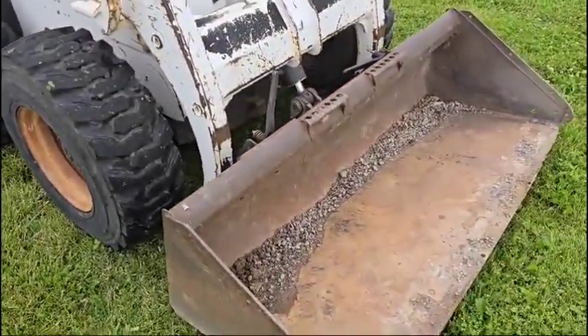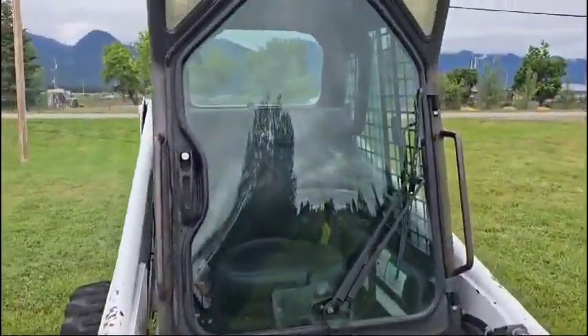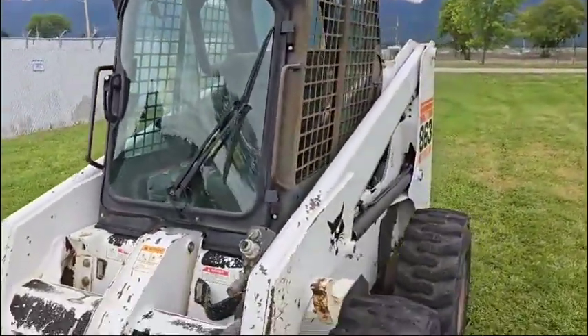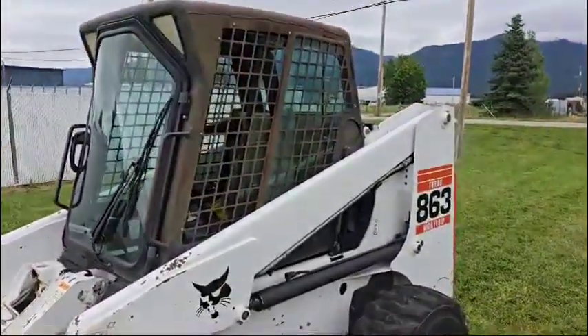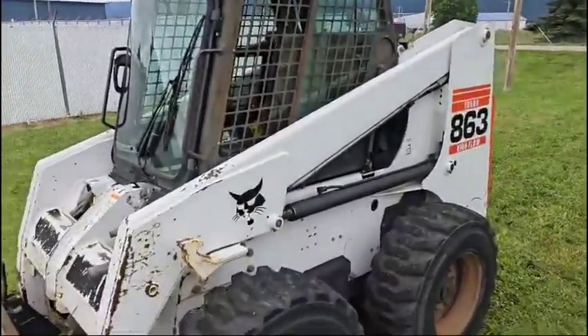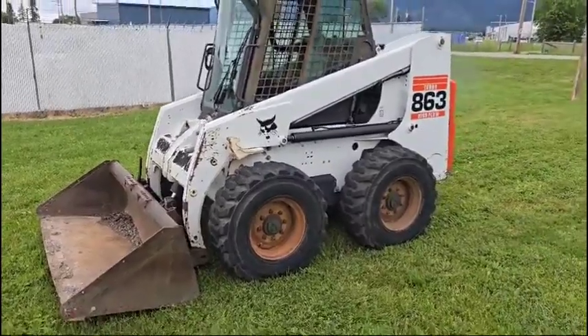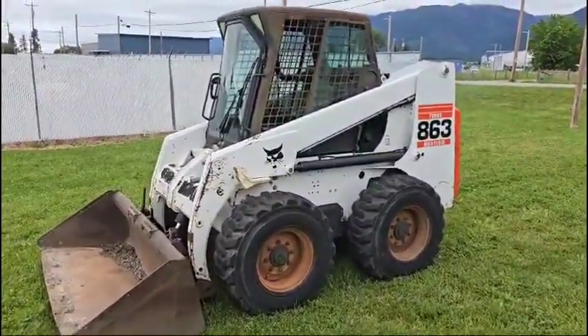It's here in Ronan if you want to come and see it, run it before you bid on it or buy it. We'll offer it on pre-AT for one week. If you see it on Auction Time, you've missed your window to buy it pre-sale, then it'll go to auctiontime.com. It's in Ronan, Montana, a 2002 model Bobcat 863. Thank you for viewing this Rivers West Auction listing.